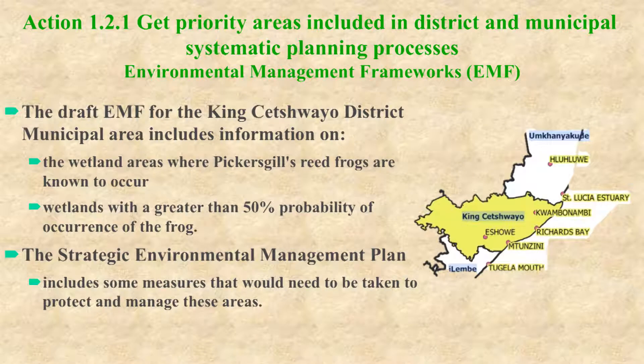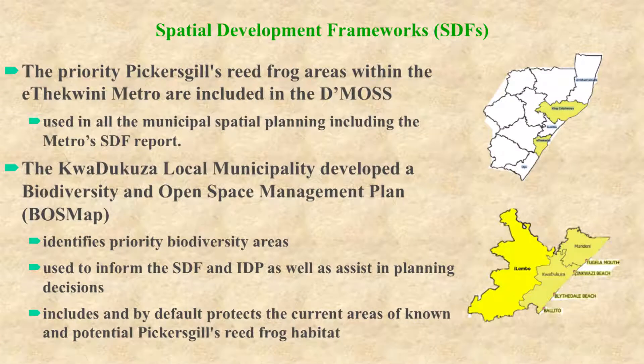The action to get priority areas included in district and municipal systematic conservation processes has resulted in the draft environmental management framework for the King Cetuwayo district municipal area, including the wetland areas where Pickersgill's Reed Frog is known and also potential habitat where the probability of occurrence of the species is greater than 50%. The strategic environmental management plan includes measures to protect and manage these areas. The priority Pickersgill's Reed Frog sites in the eThekwini Metro are included in the metropolitan open space system, and the uMdoni local municipality has developed a biodiversity and open space management plan which includes and by default protects the current and known and potential Pickersgill's Reed Frog habitat.